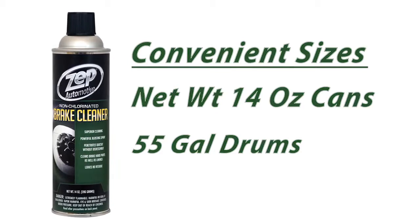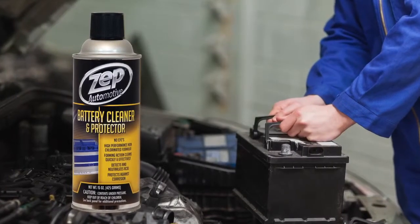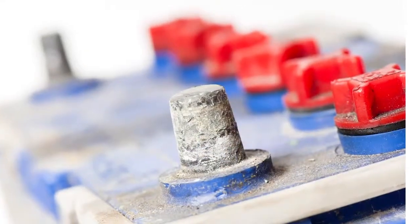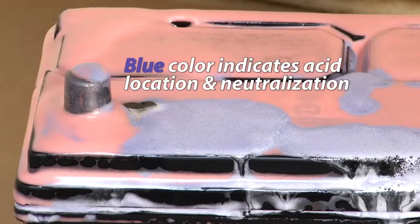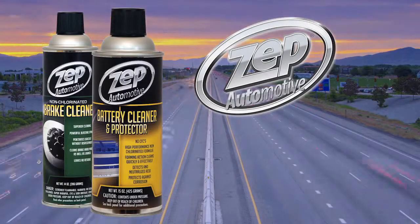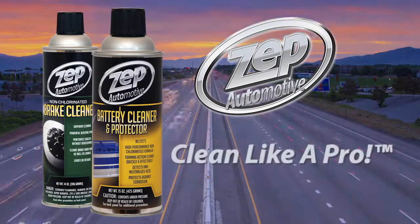Available in convenient sizes. With our Zepp Automotive Battery Cleaner and Protector, you can protect your battery against corrosion and defects, and detect and neutralize acid and other elements. Try Zepp Automotive products today and clean like a pro yourself.